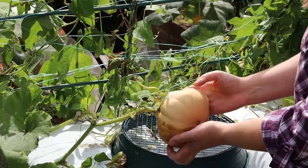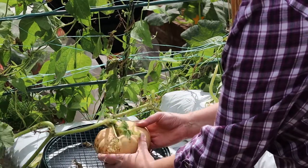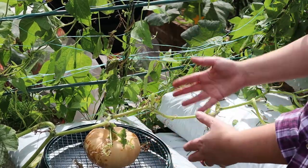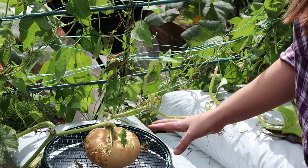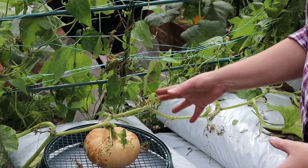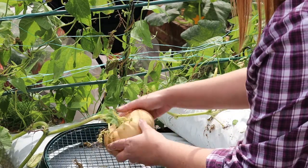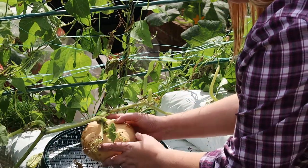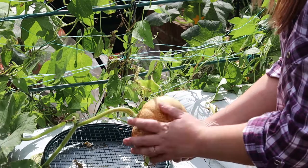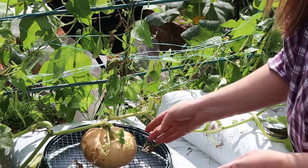This one was getting some damage to its rind, so I decided to lift it up onto the back of this sieve just to try and keep it off damp, mucky surfaces and help it ripen properly. Rotating the fruit can help them to ripen evenly as well - just every week or so, turning it onto a different face. This mottled browning on the rind won't affect the flesh at all. So long as the skin remains intact, that will be absolutely beautiful.